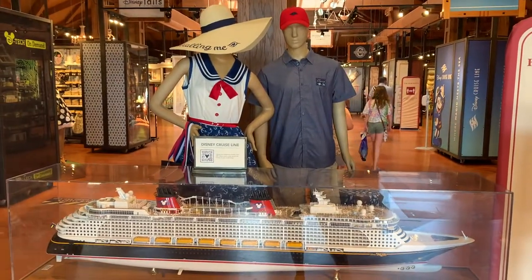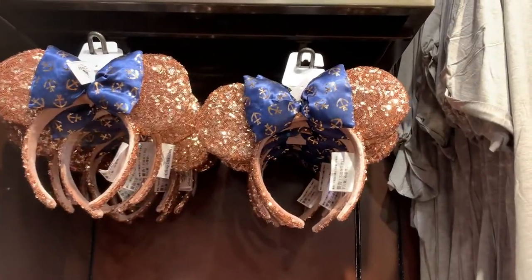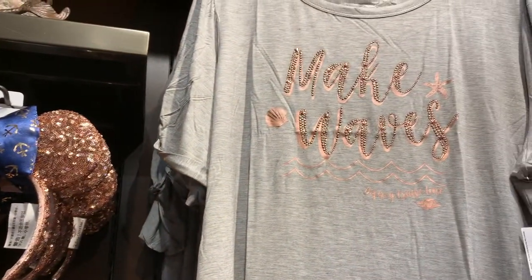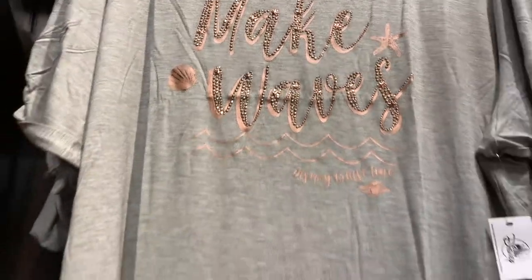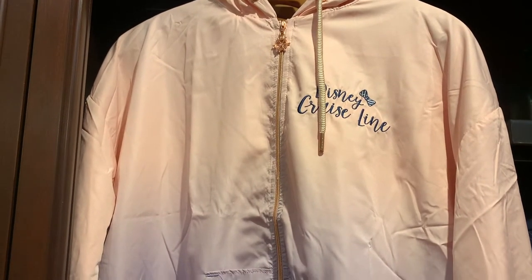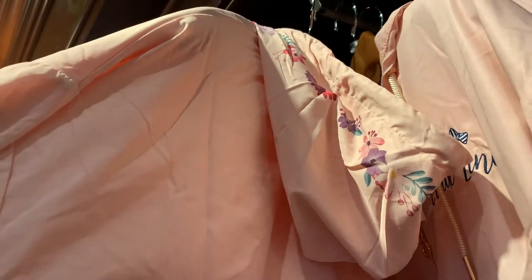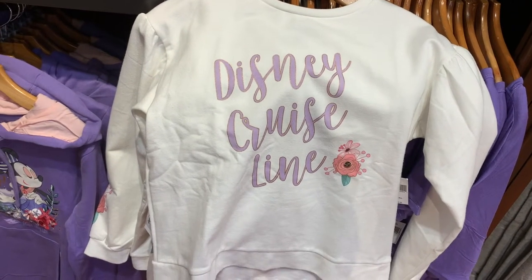First up on the list, we are going to sail into the Marketplace Co-op and check out what kind of Disney Cruise Line merchandise they have. We are definitely in the right place — we're being greeted by a replica ship. We found nautical ears with anchors topped by Mickey heads, a nice women's t-shirt that says 'Make Waves,' and an ombre windbreaker with a ship wheel as the zipper and a flower pattern on the back.